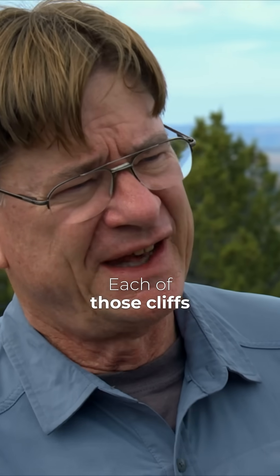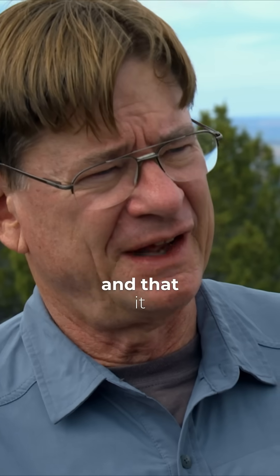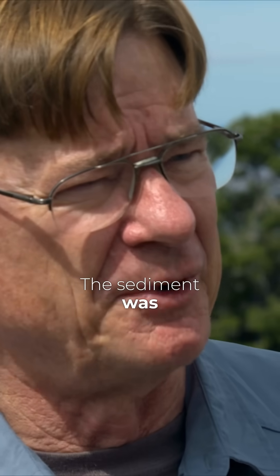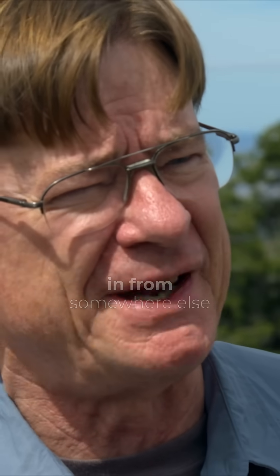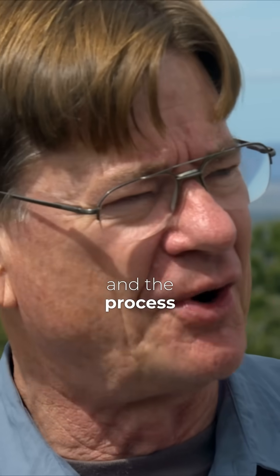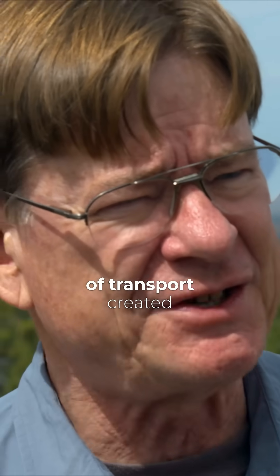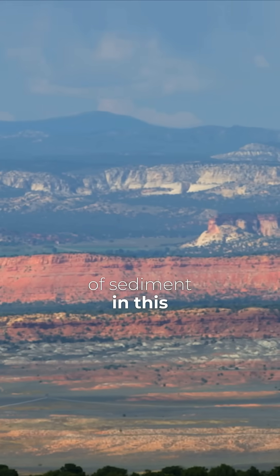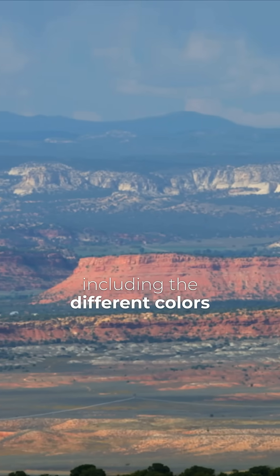Each of those cliffs is a layer of the crust of the earth and has its own history. Each layer came from a different direction — the sediment was not from this location, it was swept in from somewhere else. The process of transport created the different types of sediment in this one location, including the different colors.